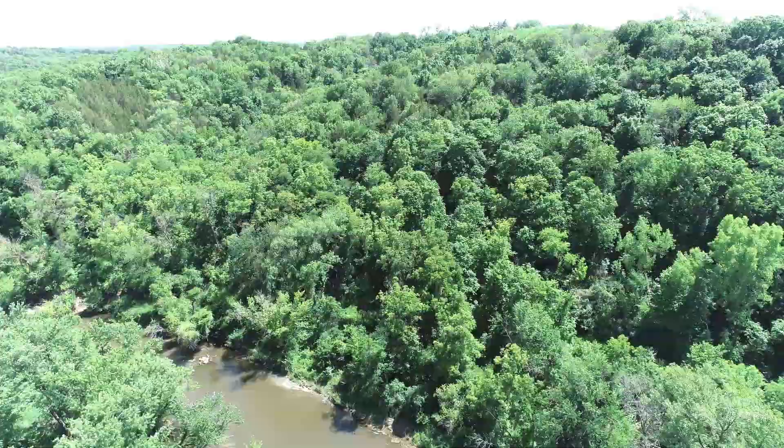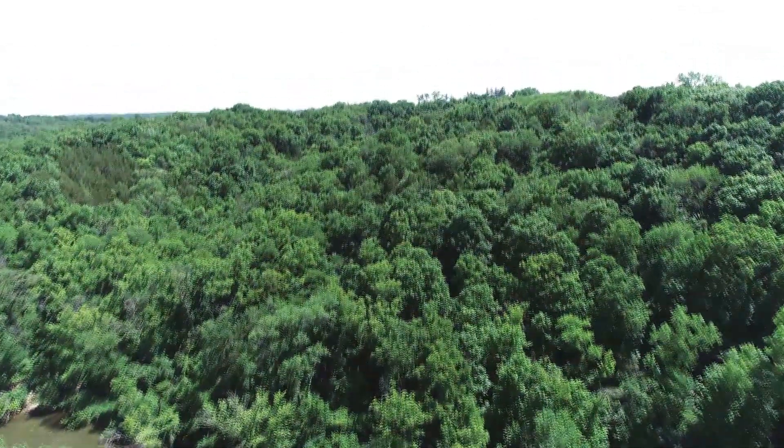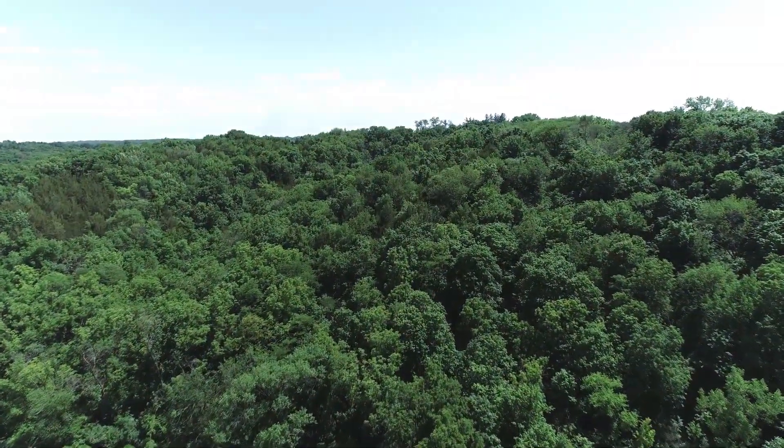This section of the Middle Raccoon River offers great scenery, plenty of wildlife, and a few fun rapids.